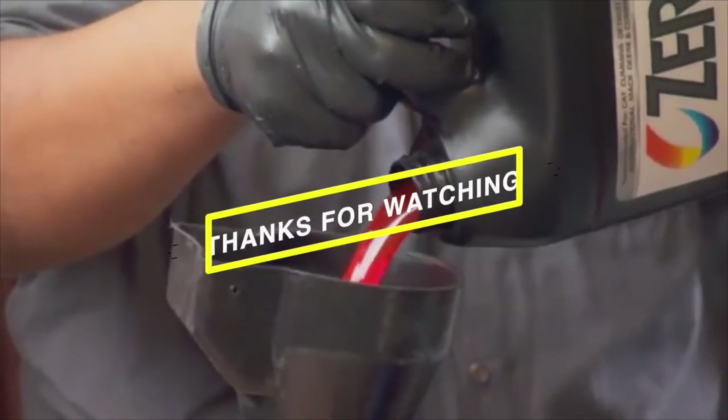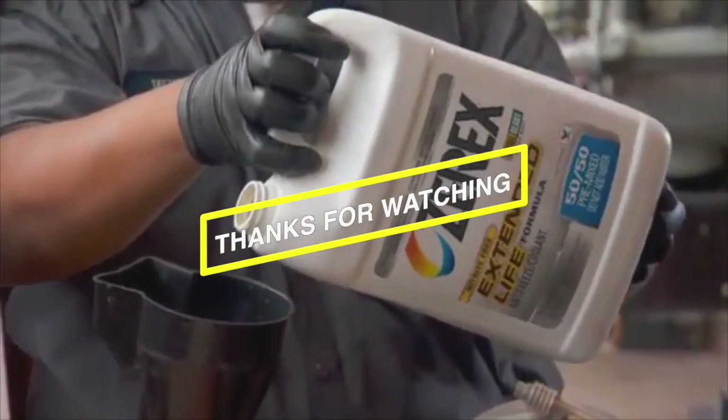Remember to hit that subscribe button and turn on notifications for more exciting videos from our channel.